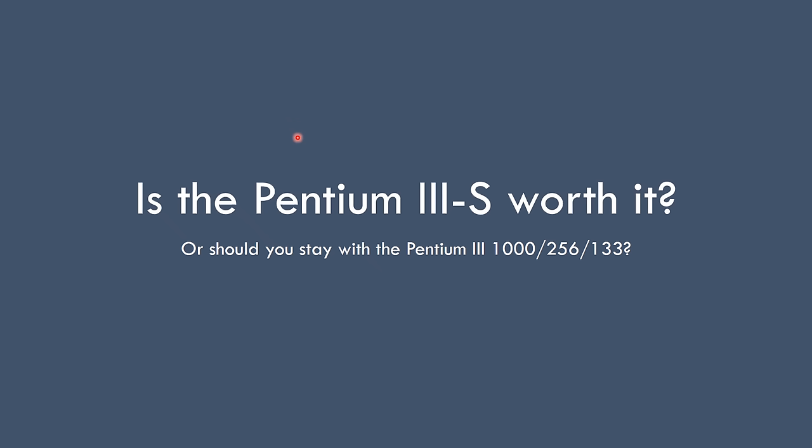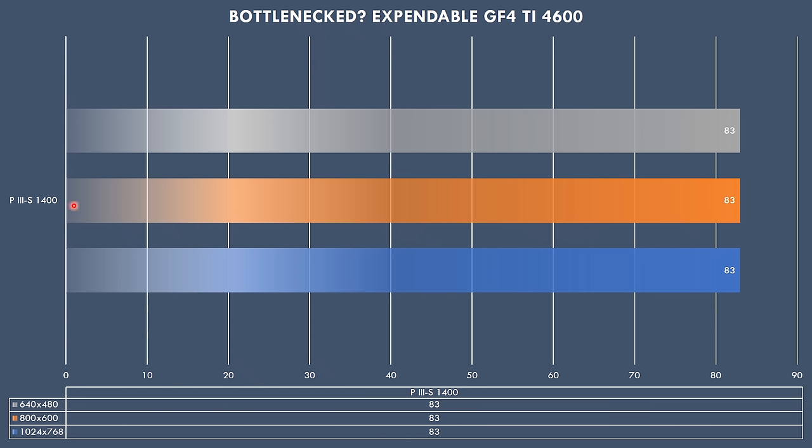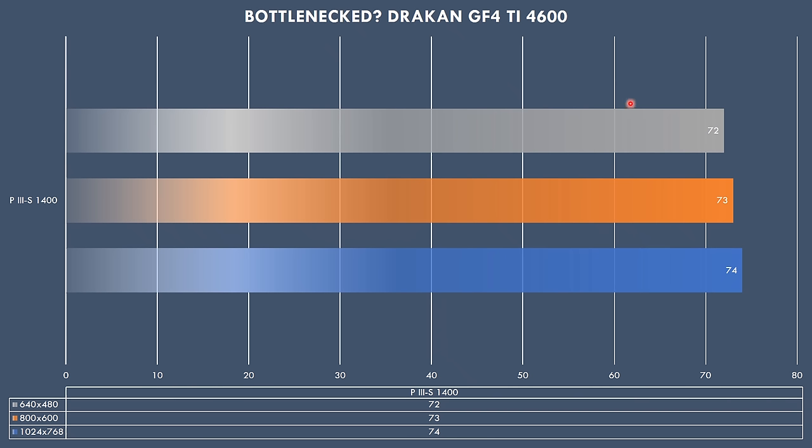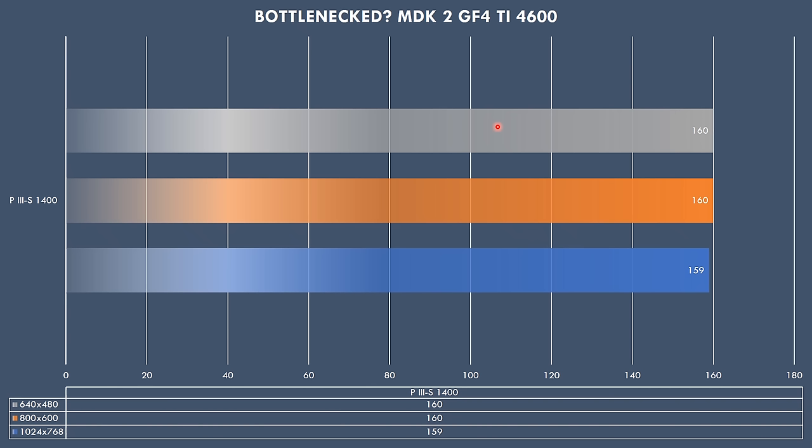Let's have a look at some benchmark results — we also have power draw figures. I did a sample run on the Pentium 3S 1.4 GHz at all the resolutions and you can see we're getting the same result, so the video card is not holding back anything. Moving on to Dreadcan — I've seen in the past that with lower resolutions the performance goes down, but we are not GPU-limited here. In Quake 2 at 1024x768 the video card is holding us back a little bit, but not at the lower resolutions. And in MDK2 we have just one FPS less at 1024x768 resolution. So I've decided to go with 640x480 to ensure the video card is not holding us back.